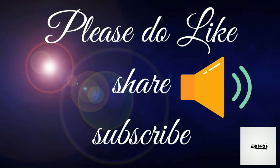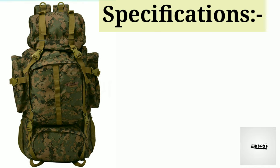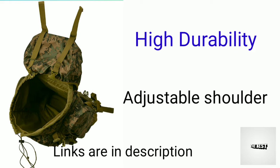Please do like, share and subscribe to the channel. The 4th one is Circuit of Gear. For a one-week trip, this bag works well. Cost is 1,800 rupees, one-year warranty, 50 liters capacity. Additional features include a unique shoe compartment, waterproof material, high durability, and adjustable shoulder straps.